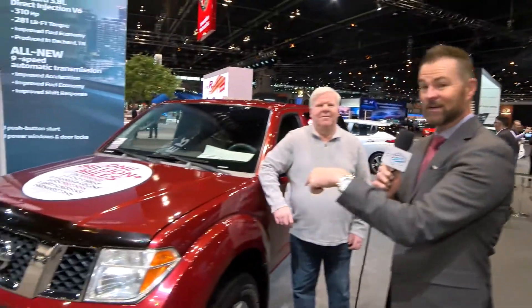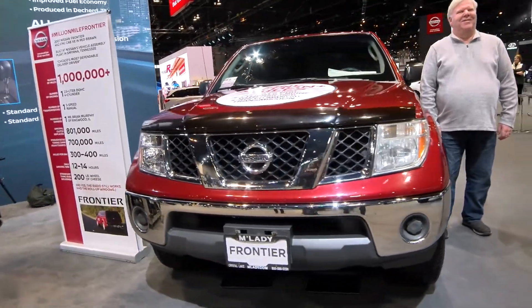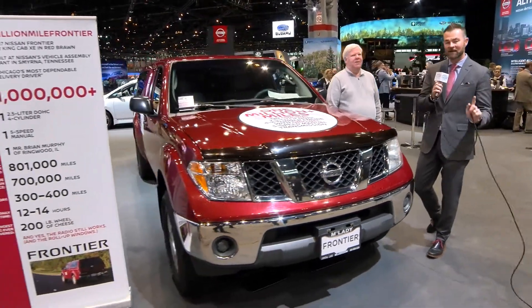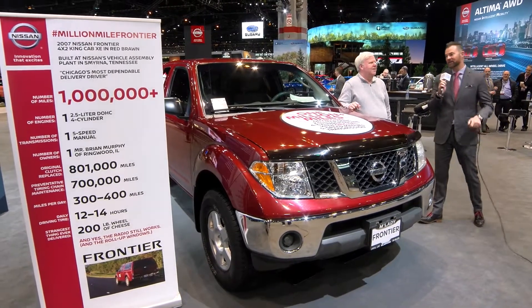The Frontier has been a stablemate for the Nissan brand for years and years. Now, this right here isn't the newest version of a Nissan Frontier. This one is actually a Nissan Frontier that has a million miles on it under the same 2.5-liter motor, which will be the news we'll talk about in a minute.